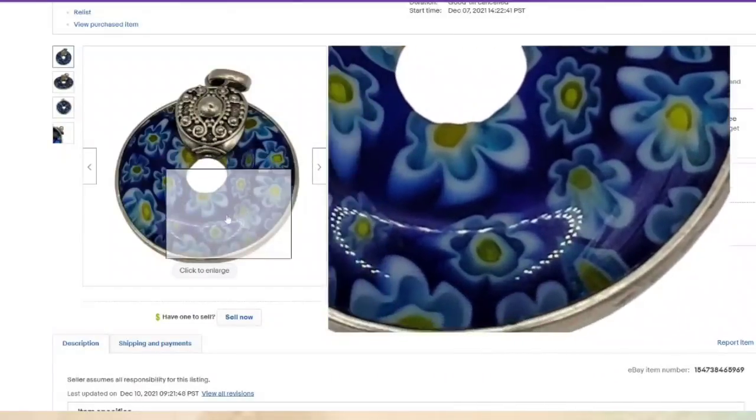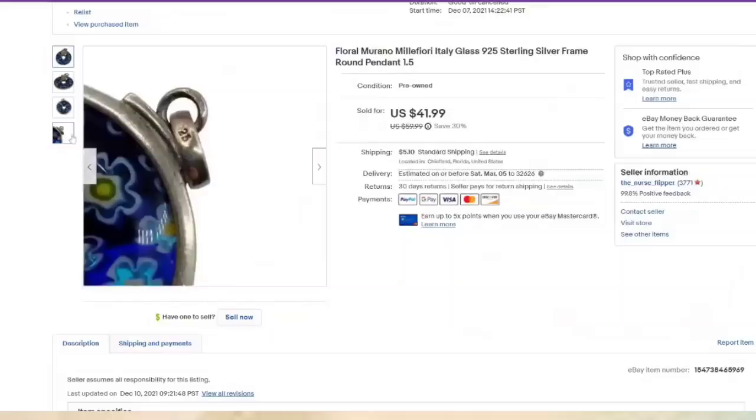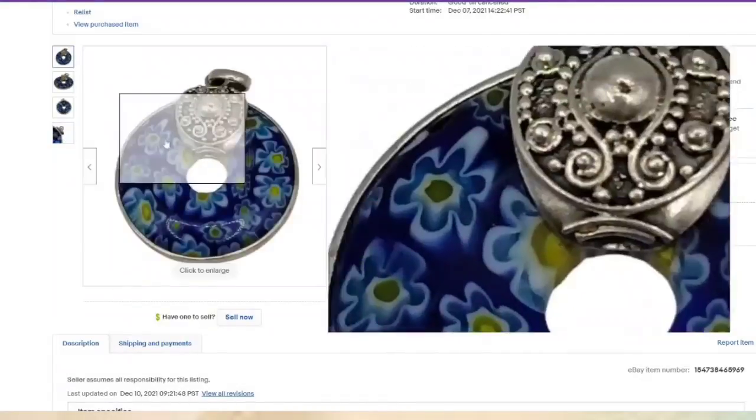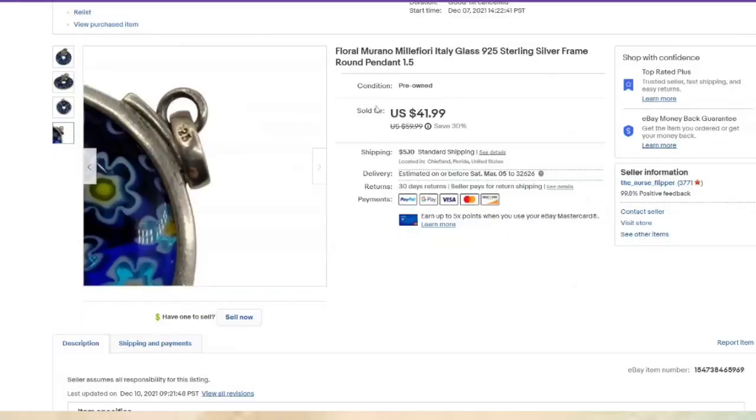This one was a really good sale — a really pretty flower Murano millefiori glass. It was marked 9-to-5, and I try to capture that in my photos. This one was an inch and a half. I paid $5 at Renninger's Antique Fair and it sold for $41.99 in about two months. So this one was about a $30 profit.